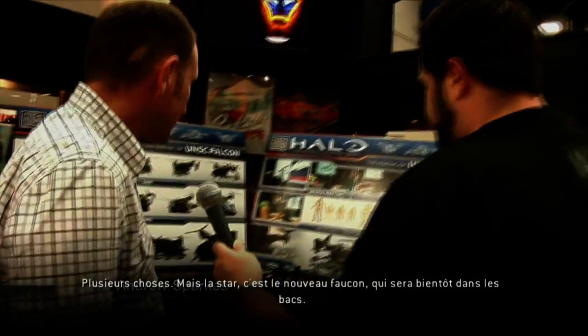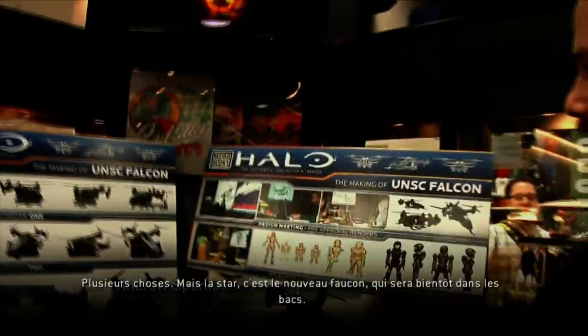And I'm here with Andrew Sparks from Mega Bloks. What are we showing off today? Well, we're showing a couple of things here, specifically the new Falcon, which is going to be in stores very, very soon.